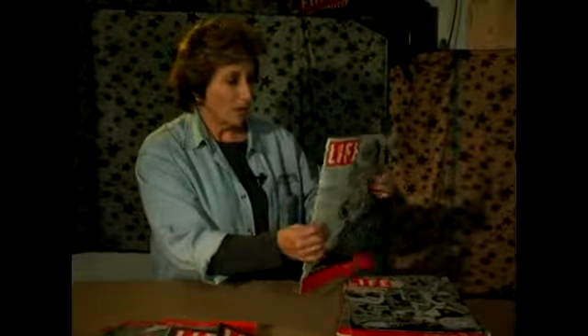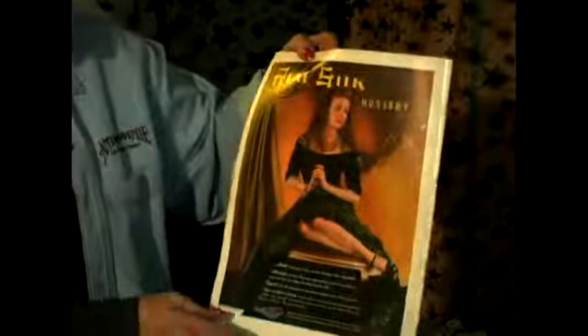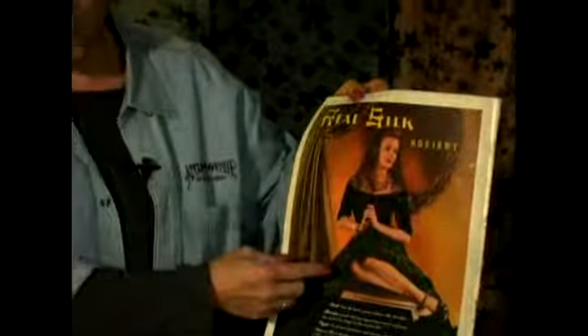You also want to take a look at the ads on the back of these magazines — they're incredible. Look at this: real silk hosiery. Isn't that absolutely beautiful? Those are the garter belt days, the days when they had silk. And you remember during World War II, they cut back on using silk because it was a commodity that needed to be used.